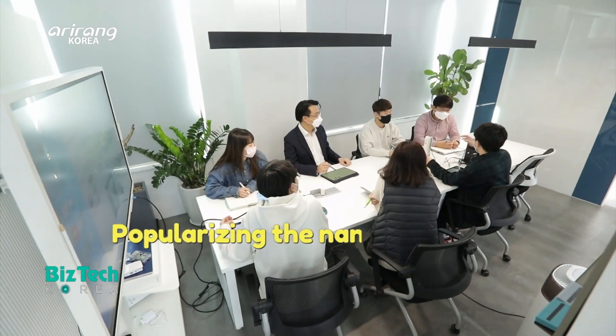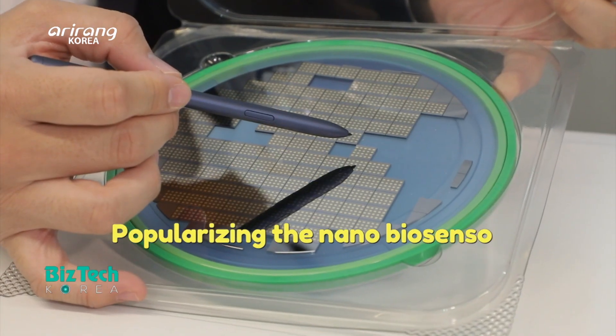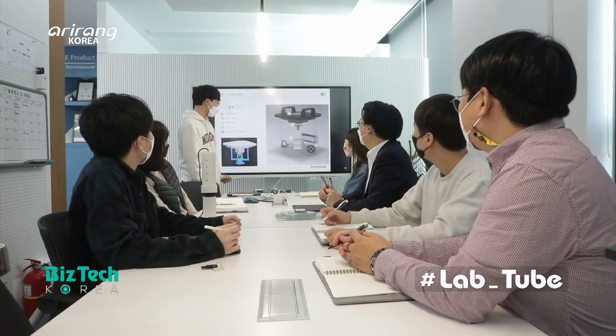The nano biosensor is expected to be applied to a wide range of areas, including the measurement of freshness of food, detection of harmful substances, and diagnosis of cancer. The research team has made continuous effort to popularize the nano biosensor.